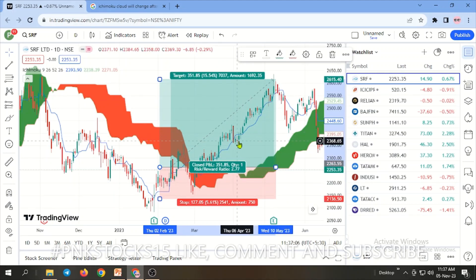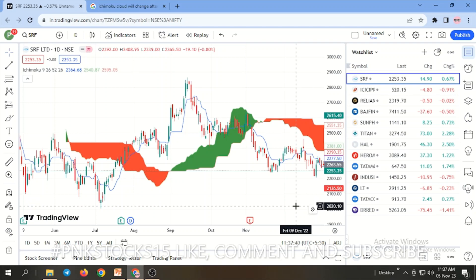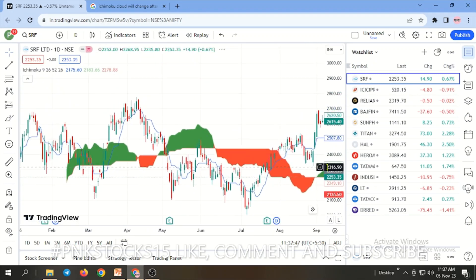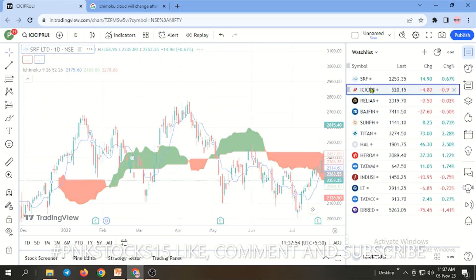Candles forming below the blue line but still attached to it should be watched. When you see a candlestick formation like a green candle, then a doji, then a red candle — that is called an evening star — you need to exit there. If you are not familiar with candlestick charts, there are many videos on candlestick formation available. Sometimes you will get a trade and immediately exit with no loss and no profit, which we'll see in different charts.